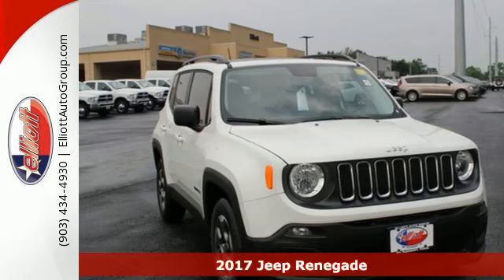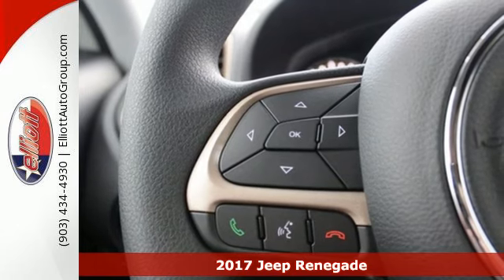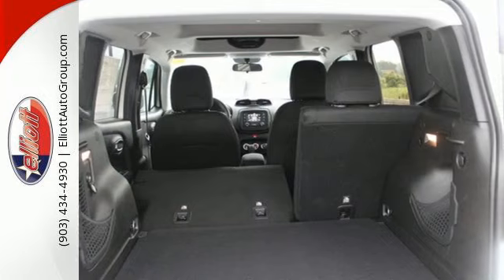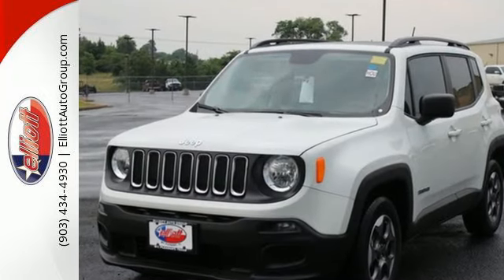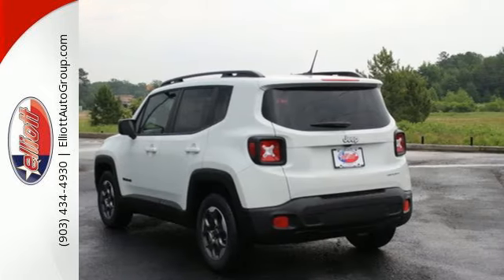It's a 2017 Jeep Renegade. This subcompact crossover has love for the city, but lives for the country. Get your front row seat to all the action — daytime running lamps light up the way, and panic brake assist, electronic stability control, electronic roll mitigation, and trailer sway damping help you stay in control.